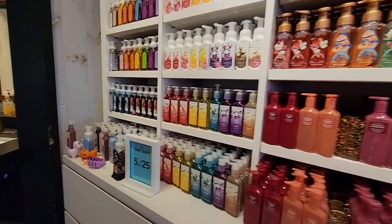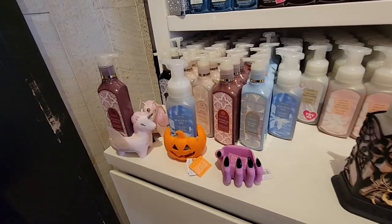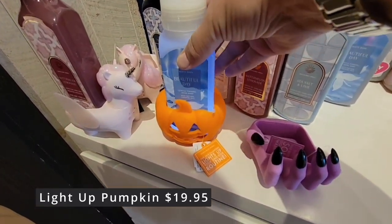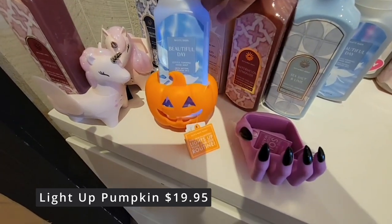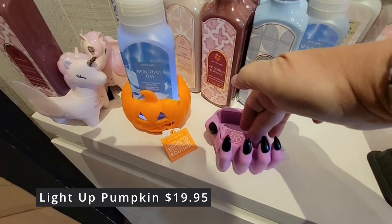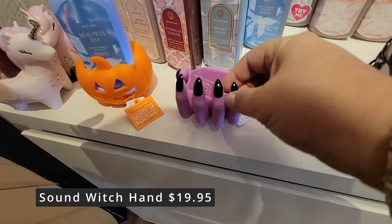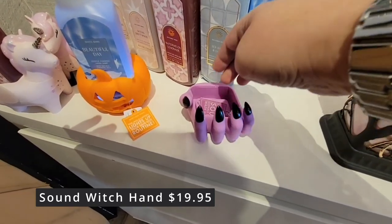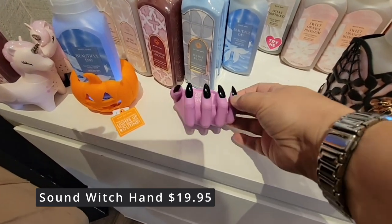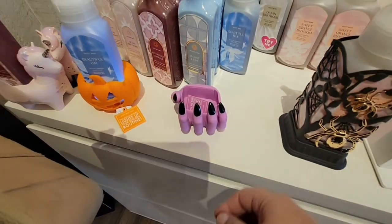A lot of fragrances to choose from throughout the store. Here are a couple more. This light-up pumpkin — look at it, how cute is that? $19.95. That is actually fun — when you pump down. Now this is the witch hand again. I was trying to get this one to work so you could hear the sound. $19.95. I couldn't get it to work — maybe the battery has been worn down or people hit it too much like me.